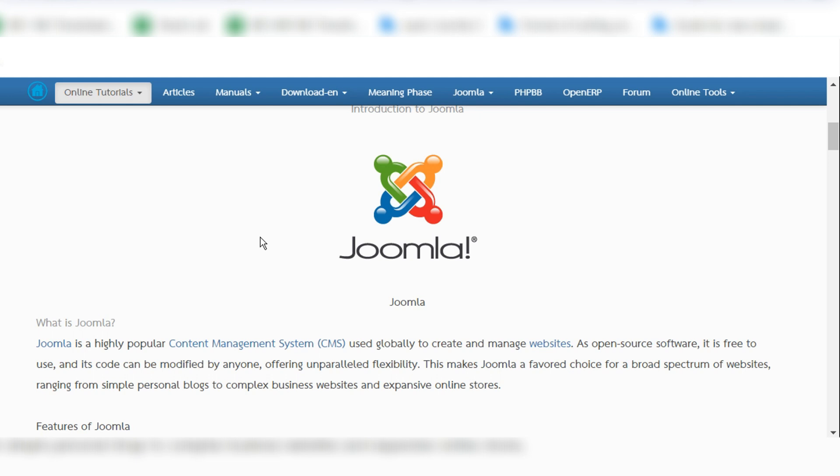Joomla is a popular content management system. With a CMS we can create websites easily without writing many codes. For simple websites we don't need to write codes at all, but for large or custom websites we can write codes and manage custom features in Joomla.